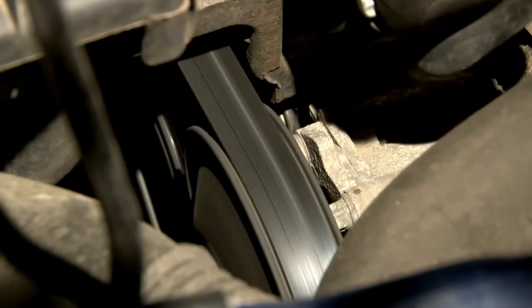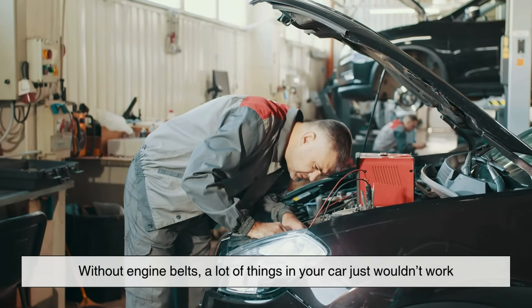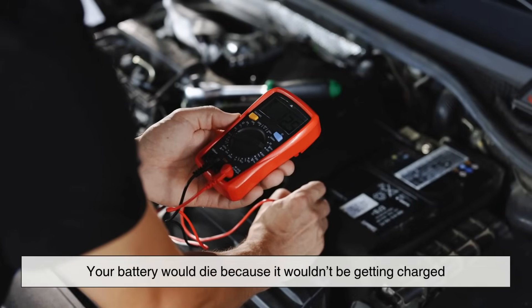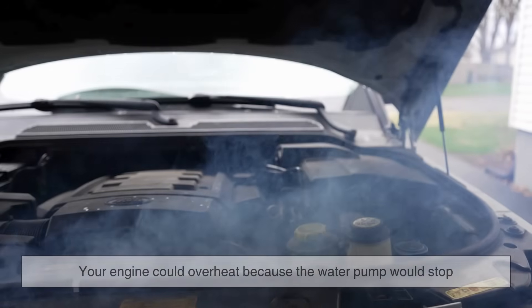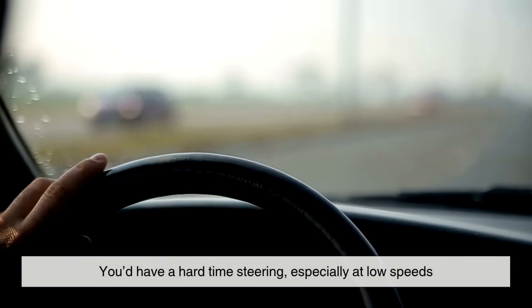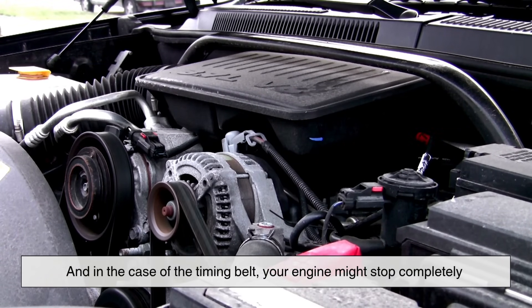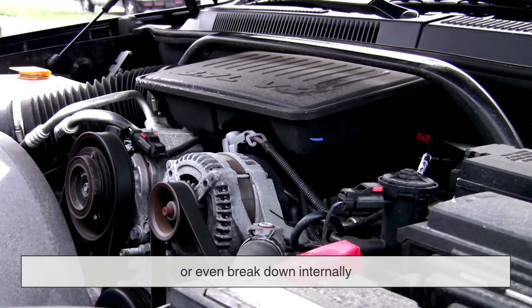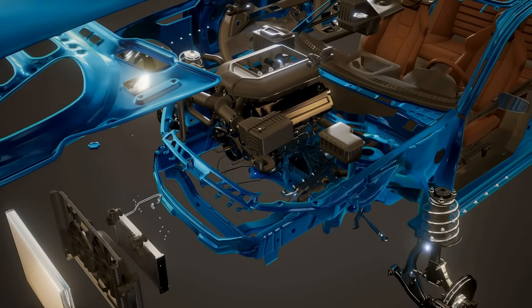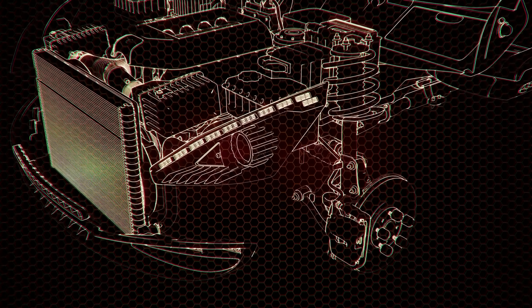So why are engine belts such a big deal? Without them, a lot of things in your car just wouldn't work. Your battery would die because it wouldn't be getting charged. Your engine could overheat because the water pump would stop. You'd have a hard time steering, especially at low speeds. And in the case of the timing belt, your engine might stop completely or even break down internally. Even though belts seem like simple parts, they connect everything together and quietly keep your engine and its parts working as a team.